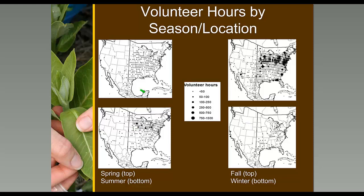Volunteers are spread pretty well across the eastern migratory monarch range divided by seasons. A lot of volunteering occurs in the fall because of people tagging monarchs for Monarch Watch. There have been 503 peer-reviewed papers published on monarchs from 1940 through June of last year, and 17% — 88 of them — included citizen science data. As different citizen science projects came on board, such as Monarch Watch, Journey North, and the Cape May monitoring program starting in the early 1990s, even more papers were published using citizen science data.